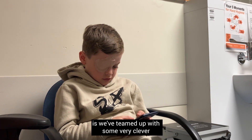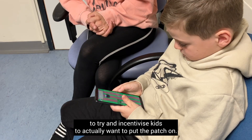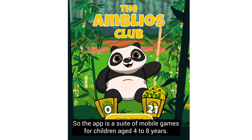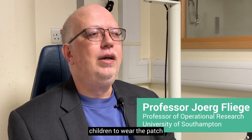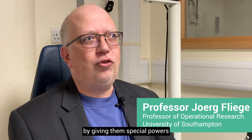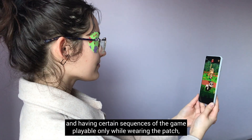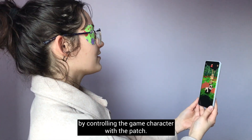What we've done with this app is team up with some very clever mathematicians and computer scientists to try and incentivize kids to actually want to put the patch on. The app is a suite of mobile games for children aged four to eight years. We mostly incentivize children to wear the patch by giving them special powers in the game while wearing it, and having certain sequences only playable while wearing the patch.